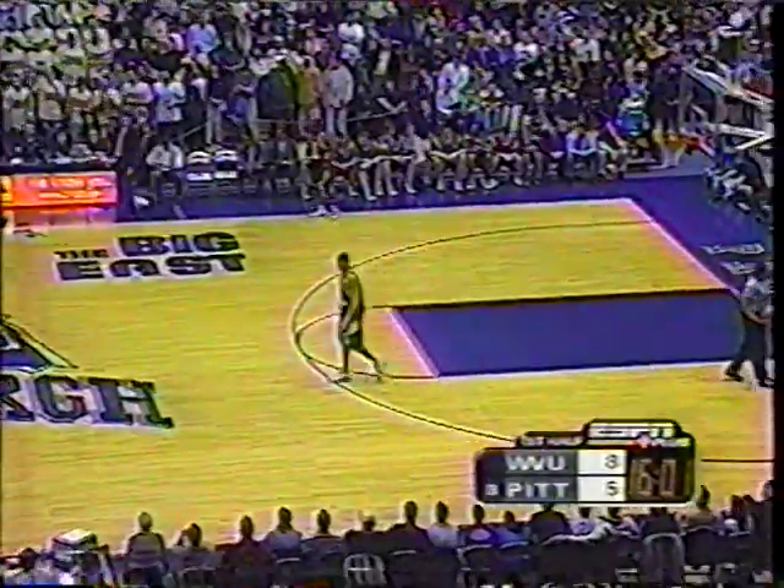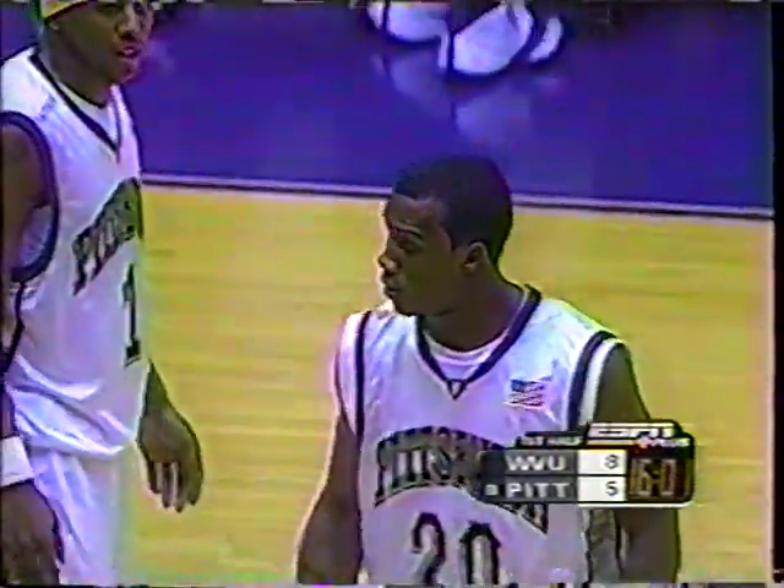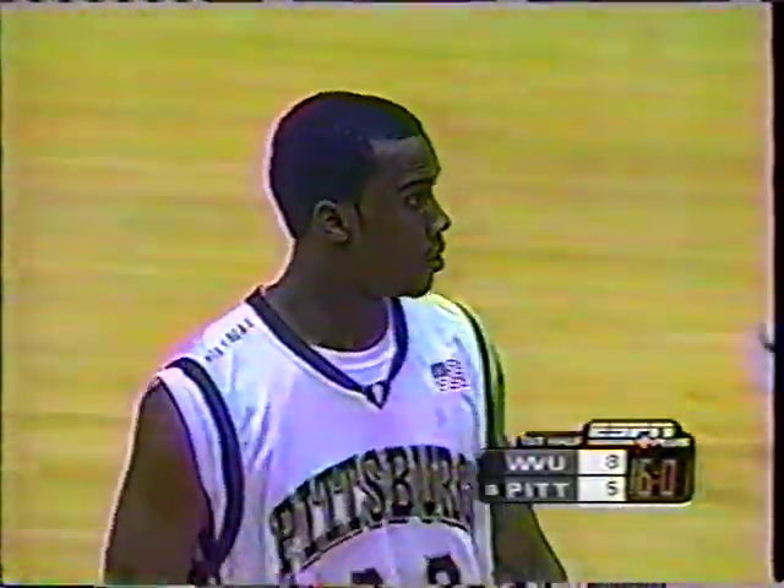8-5, the Mountaineers, almost four minutes into the contest. Knight with a big shot to get Pitt on the board. He has really taken charge of this team this year, hustling them and leading from the point guard position. He is the ultimate competitor — he loves to win.